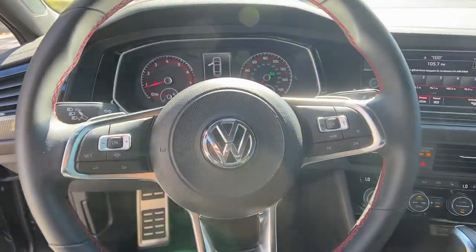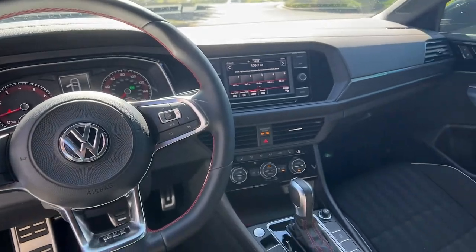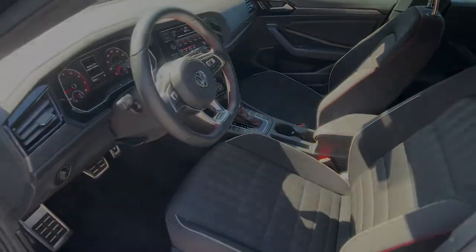Get into this athletic Jetta GLI and make every journey a delight. Come in for a fun and easy test drive.